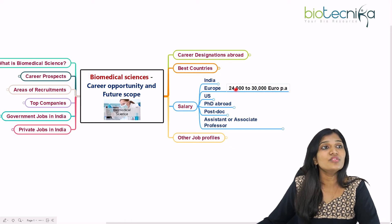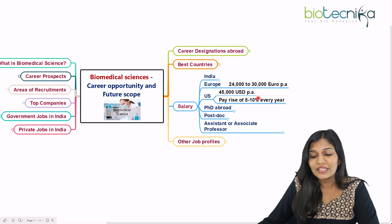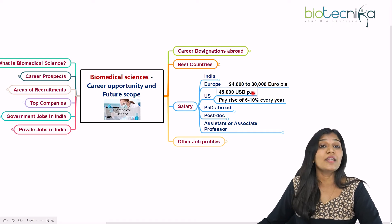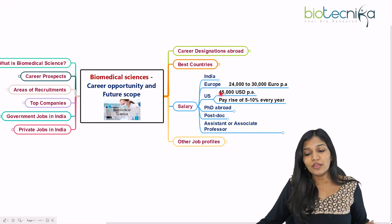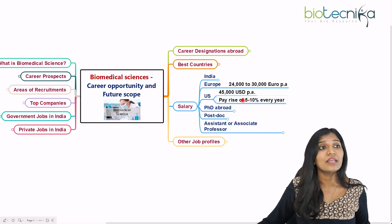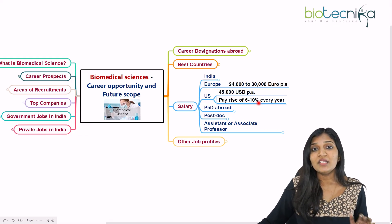In Europe, as a fresher you can earn 24,000 to 30,000 euros per annum. In the US, as a fresher you'll earn around 45,000 US dollars per annum. It is believed that in Europe and the US, biomedical jobs will see a pay rise of 5 to 10 percent every year.